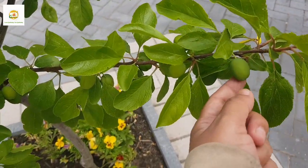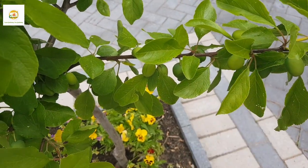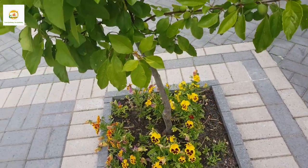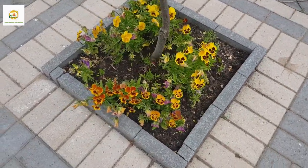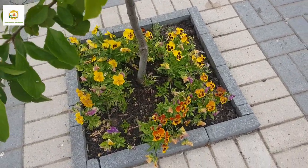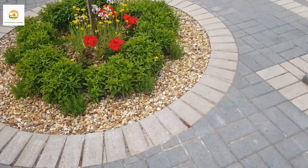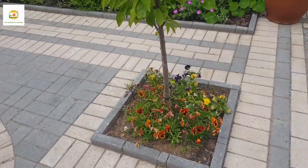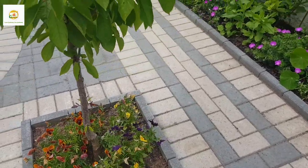Moving on to the second square, I have this plum tree — this is Plum Opal variety, a dwarf self-fertile variety — and you can see it is loaded with fruit. It has a beautiful spring show with lovely white flowers and now it has got loads of fruit on it. Let's see how much of them ripen. Underneath you can see all the pansies looking really beautiful.